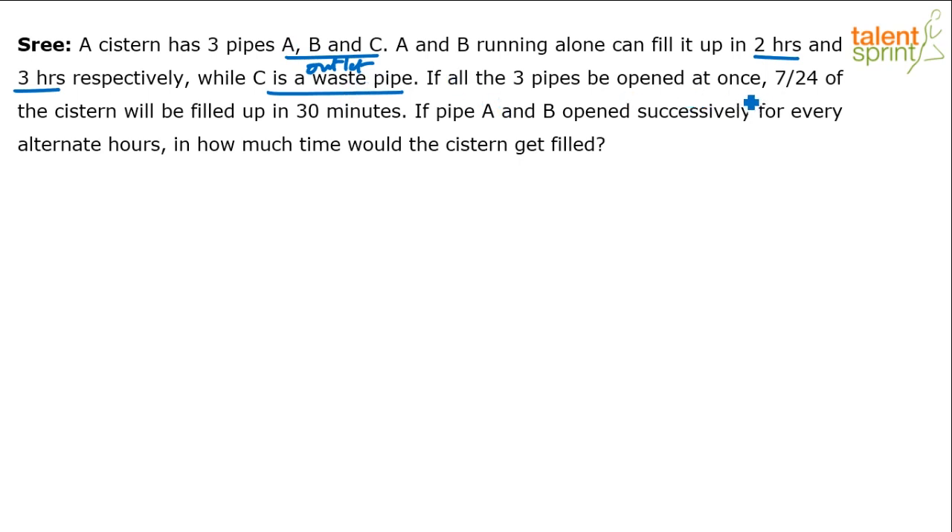If all three pipes are opened at once — A and B fill the tank while C empties it — then 7/24 of the system will be filled in 30 minutes. So 7/24 of the work will be done in 30 minutes.